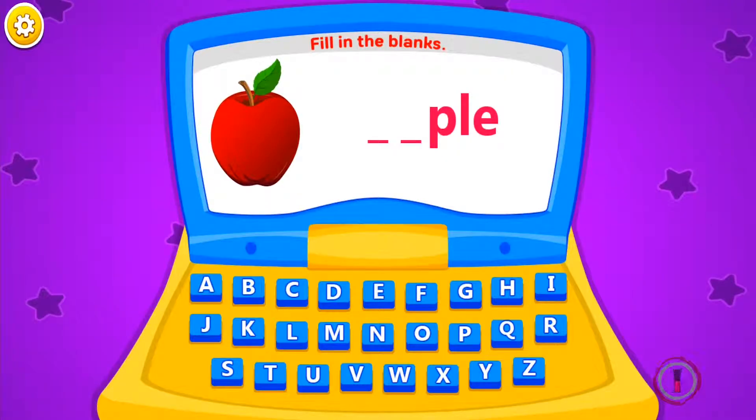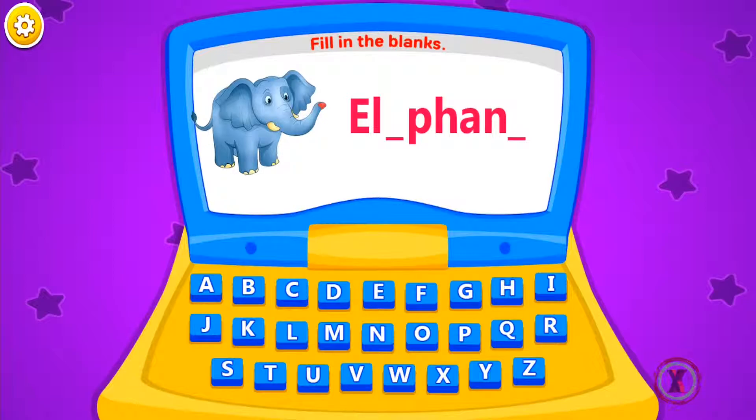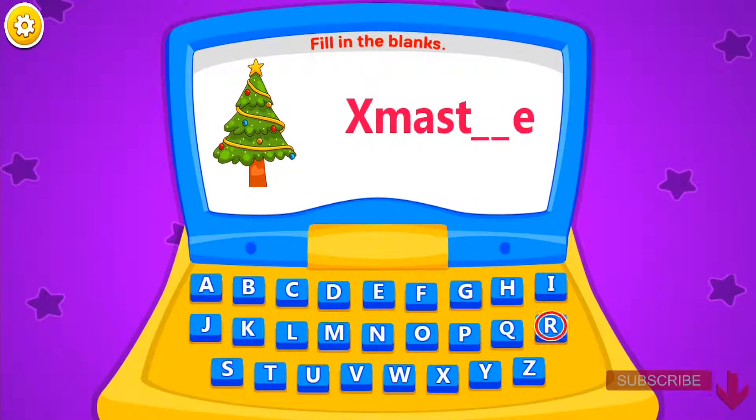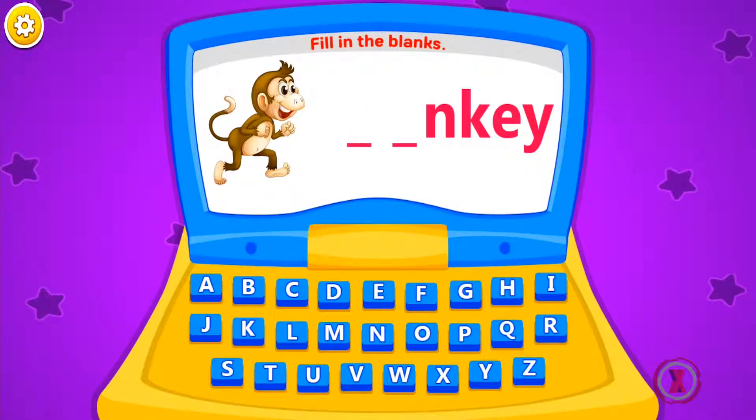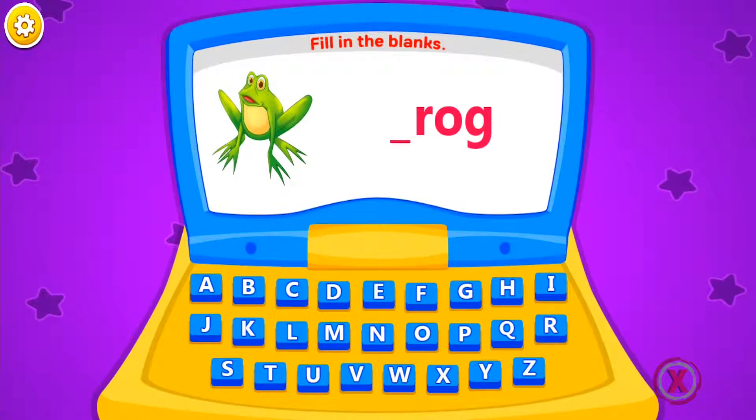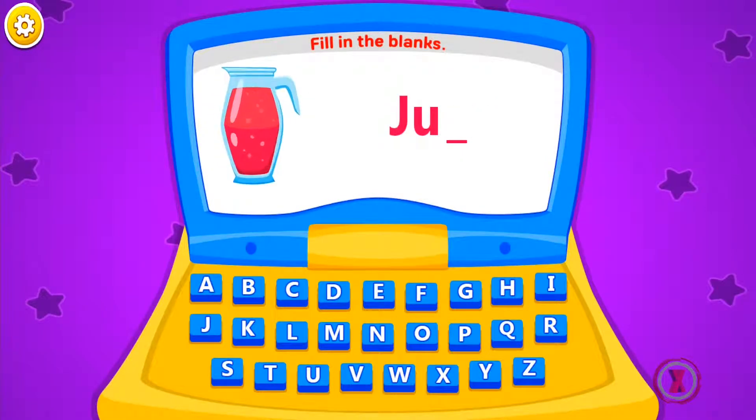Fill in the blanks. Apple. Fill in the blanks. Elephant. Fill in the blanks. Christmas tree. Fill in the blanks. Ice cream. Fill in the blanks. Monkey. Fill in the blanks. Frog.